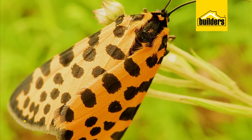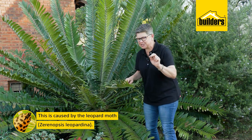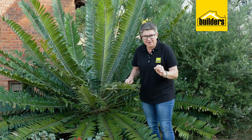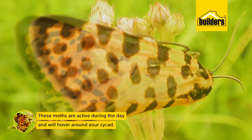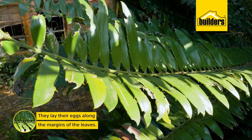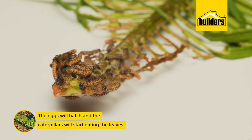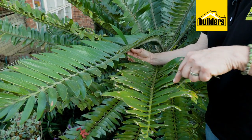The culprit is a moth called Xeronopsis lepidina. Its common name is the leopard moth, sometimes also known in Afrikaans as the 'leipid mot.' These moths are active during the day and will hover around your cycad, then disappear into the center in ones or twos. They lay their eggs along the margins of the leaves, which then hatch into larvae that voraciously devour the leaves.